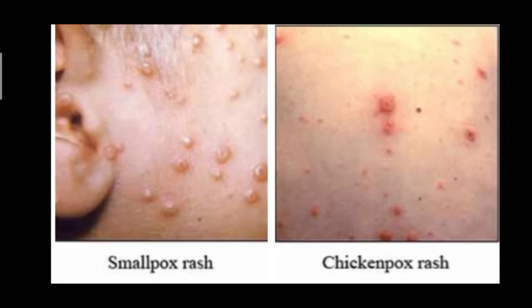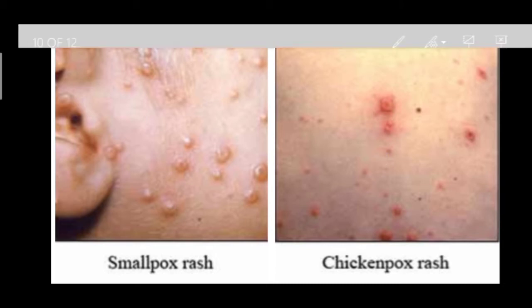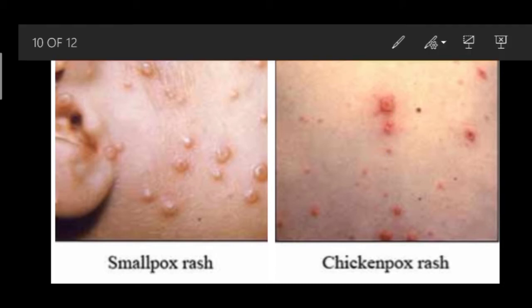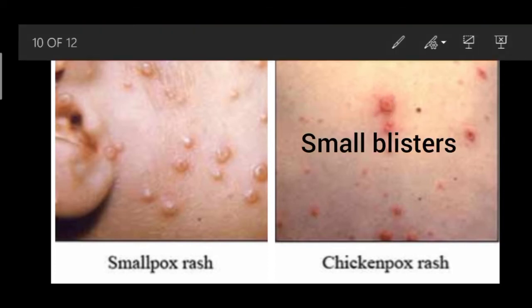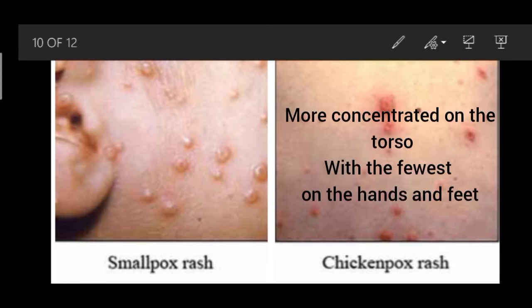Looking at the pictures, we can discuss some rash characteristics. For chickenpox, lesions change rapidly, crusting over within 24 hours. The lesions sit on the skin surface and look like small blisters. They are more concentrated on the torso and fewest on the hands and feet.